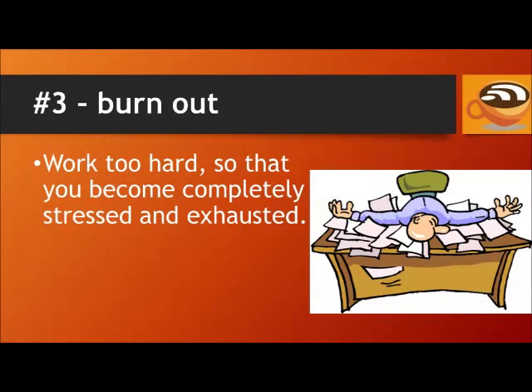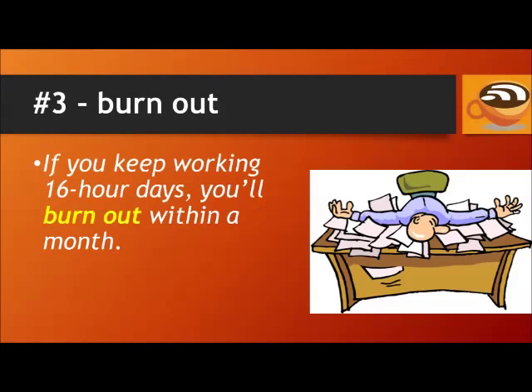Number 3: Burn out. To burn out means to work too hard so that you become completely stressed and exhausted. For example, if you keep working 16-hour days, you'll burn out within a month.